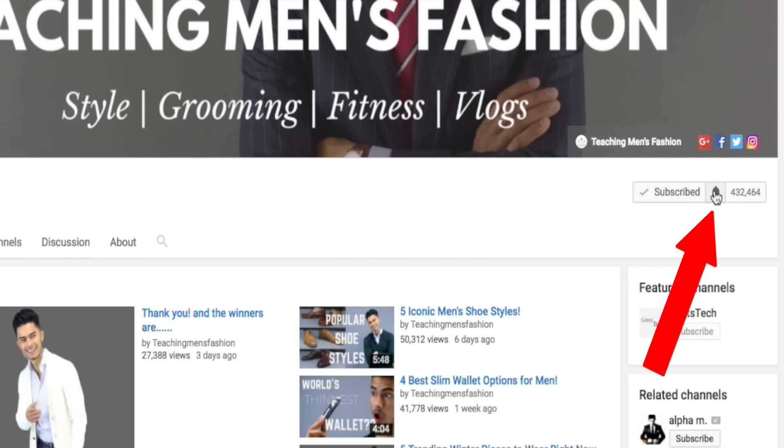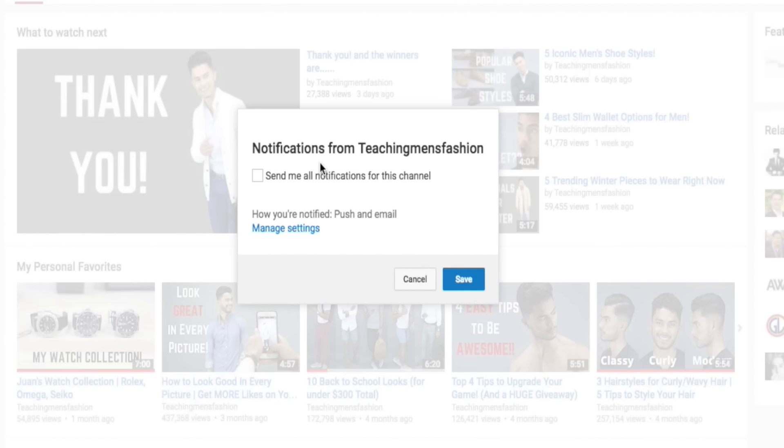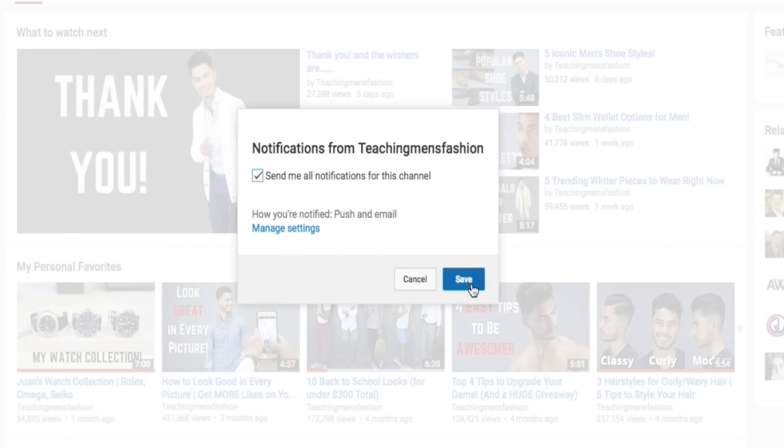Alright guys, that's it for today's video — I hope that helped you out. If it did, don't forget to drop a like down below, it really helps us out. Also don't forget to subscribe and turn on notification posts so you can get our videos every time we post them. See you next time.